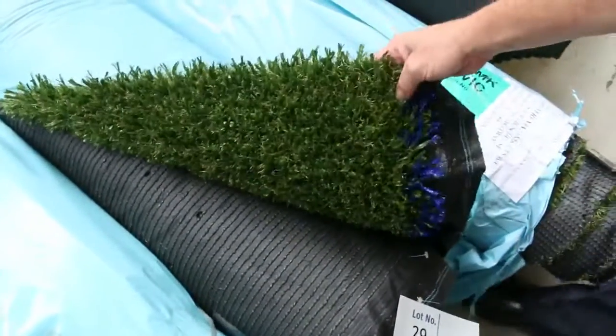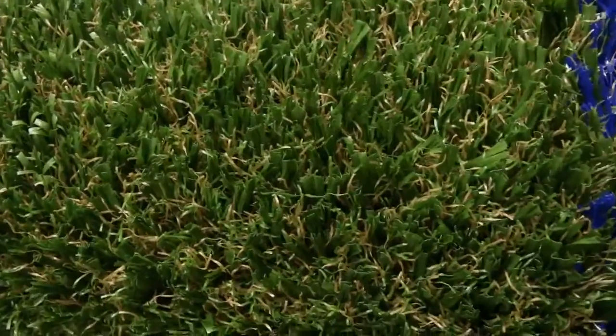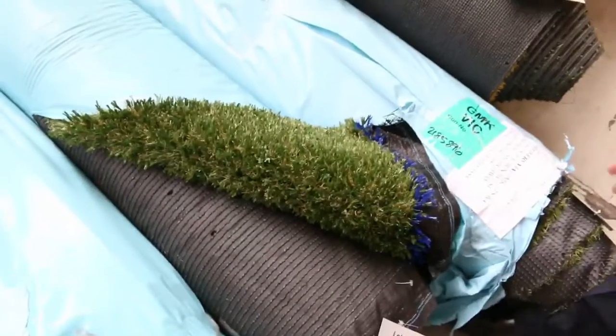We've got some nice grass, and the grass has been selling from as low as $10 a square metre. So we've got some nice off-cuts here, quite a few of those. And we've got some larger rolls to come. As you can see, a size to suit everyone.